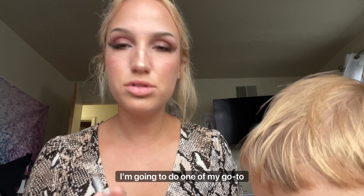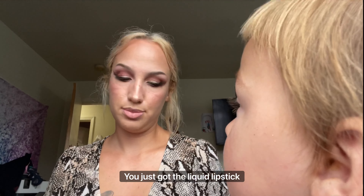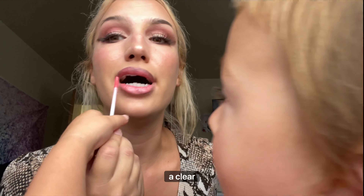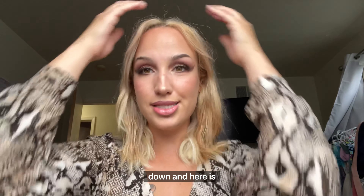I'm gonna do one of my go-to lip looks for a really full lip: the outer dark, very dark nude liner, and then a coral gloss in the middle — so you guys will see how this looks. It's almost a plum color actually. I just got liquid lipstick on the curtain — love that for me. This is very corally; you could also do a clear gloss or a lighter peach. I went ahead and let my hair down and here is the lip.